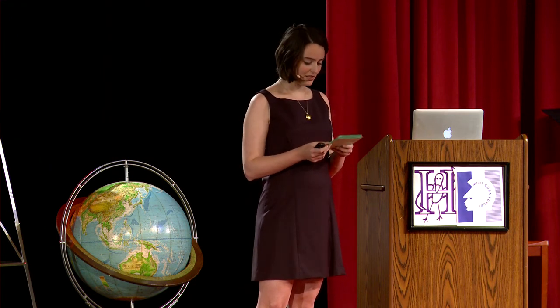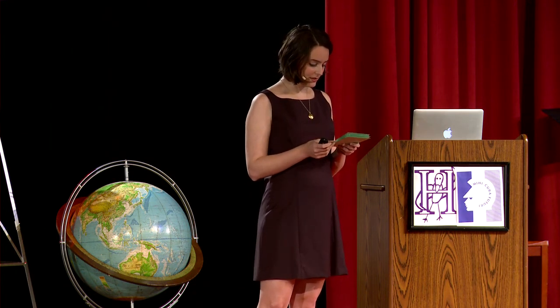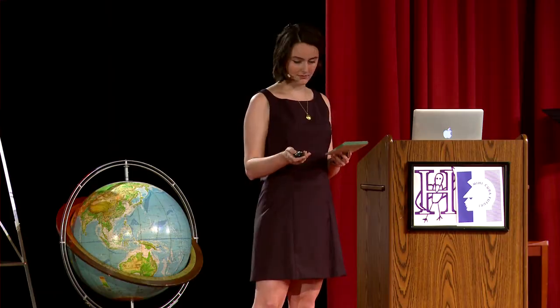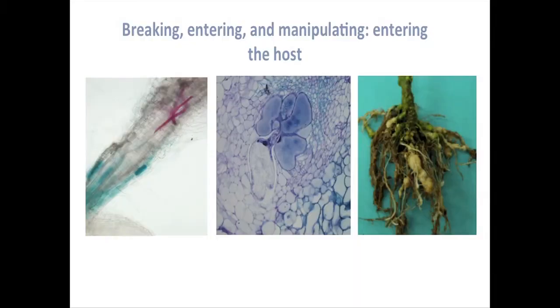They'll secrete a protein into the plant that has a message: divide. But this is a modified message. These cells, in normal cellular division, result in two identical cells. This message tells the plant cells: grow larger, double in organelles, double in nutrients, but don't split. This process will continue until there are giant cells dozens of times larger than normal ones, which are full of nutrients drained from the rest of the plant. These giant cells, shown in the middle, will eventually get so large they'll affect the physical appearance of the root, as shown here.